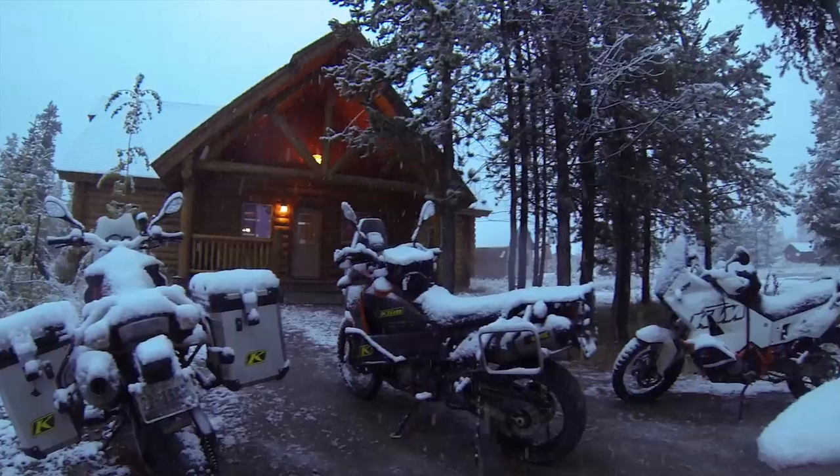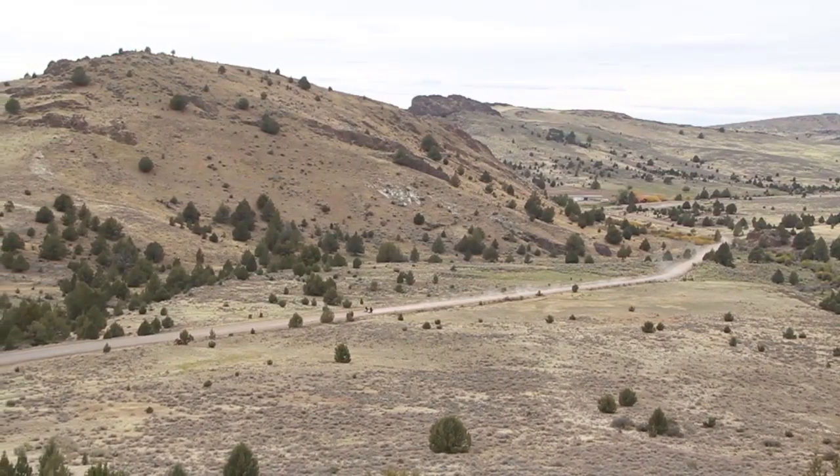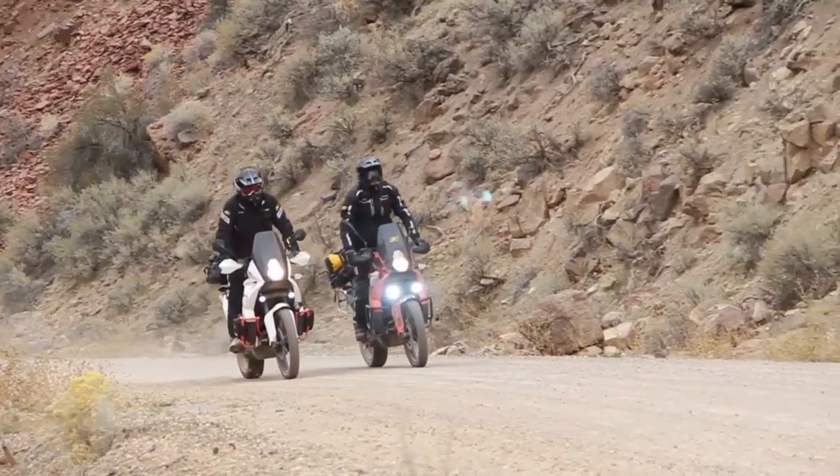Designed for any course, any storm, any adventure. The all-new 2014 Adventure Rally Jacket from Klim.